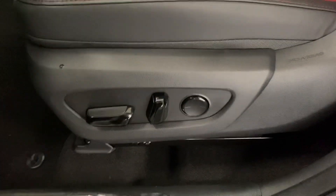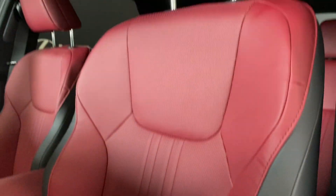You have a 10-way power driver's seat with Ryoa Red Nulux leather seats throughout.